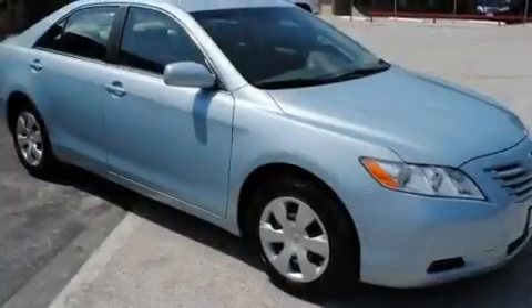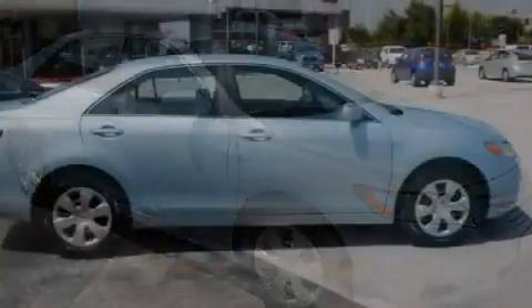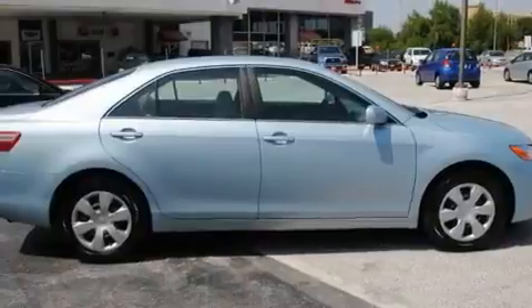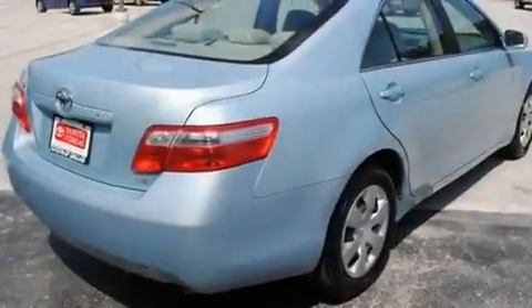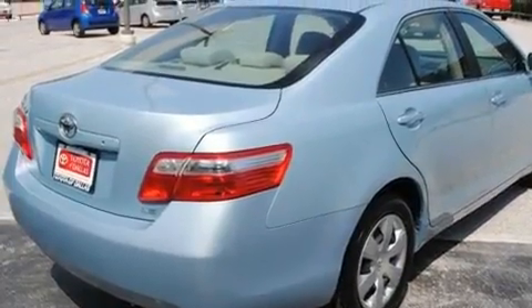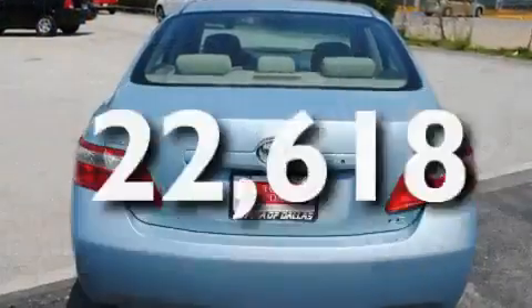Its top features include fold-down rear seats, cruise control, a rear window defroster, a CD player, an anti-lock braking system, a driver-side impact airbag, a keyless entry system, and this vehicle has fewer than 23,000 miles on the odometer.